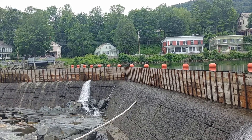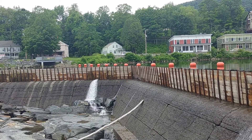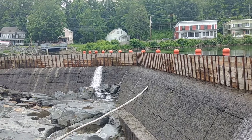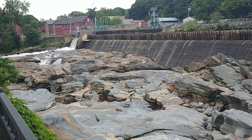Hey everybody, this is Max Passa for Western Massachusetts Elevators. We're here at the Glacier Potholes in Shelburne Falls, Massachusetts, along the Deerfield River. These are the Glacier Potholes, and there's a spillway for the dam.